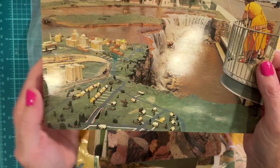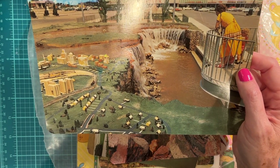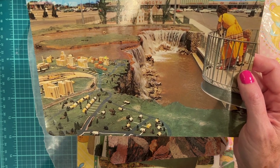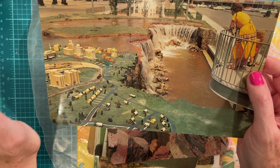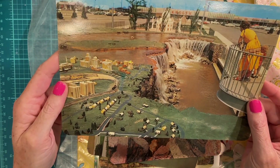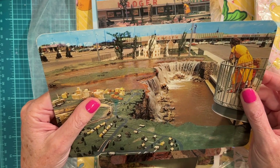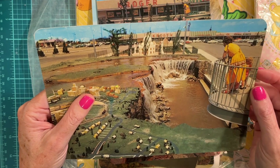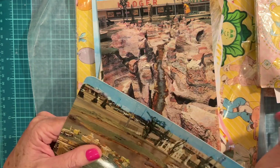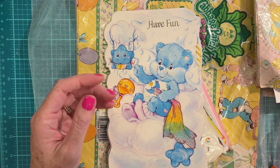How fun would this be to have built in a parking lot of a store? Can you imagine the board meeting — 'Hey guys, I have an idea!' Taj Mahal and everything — oh my goodness. Niagara Falls next to Taj Mahal! This is so cool. I'm gonna have to show my parents that — they went to Niagara Falls last year.